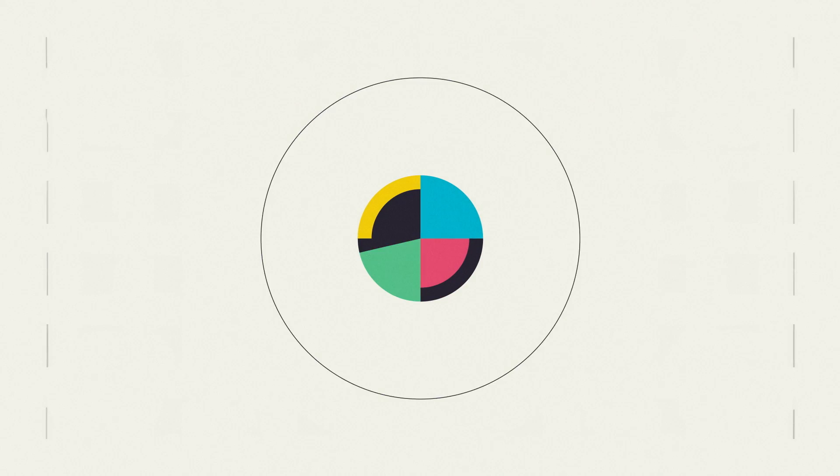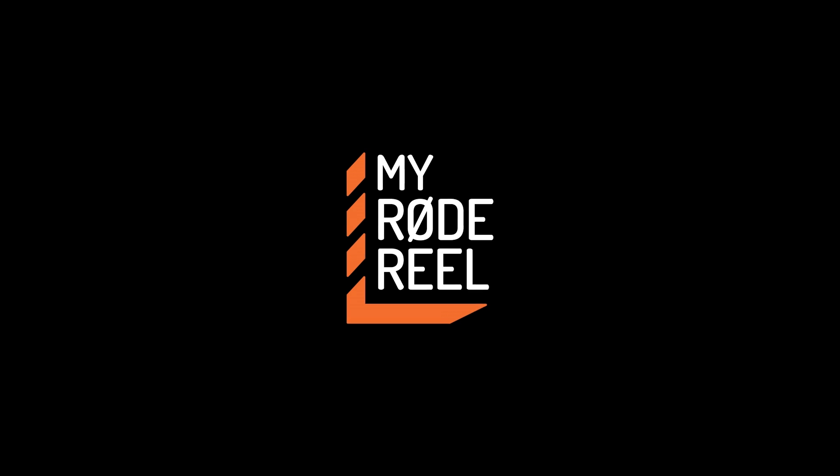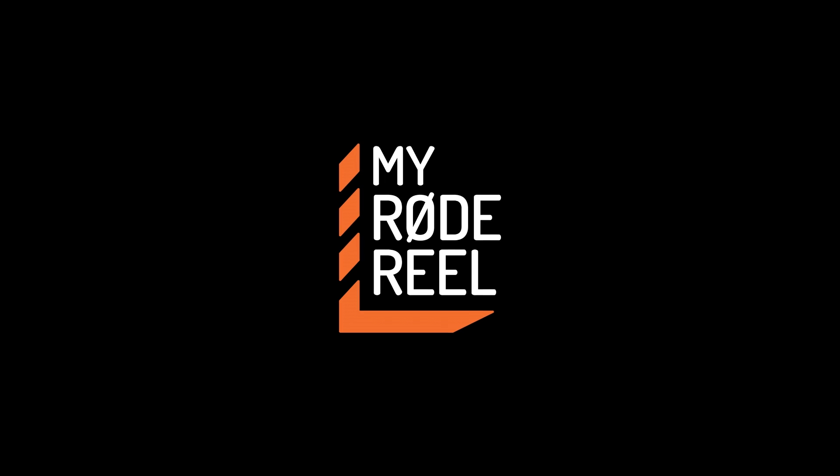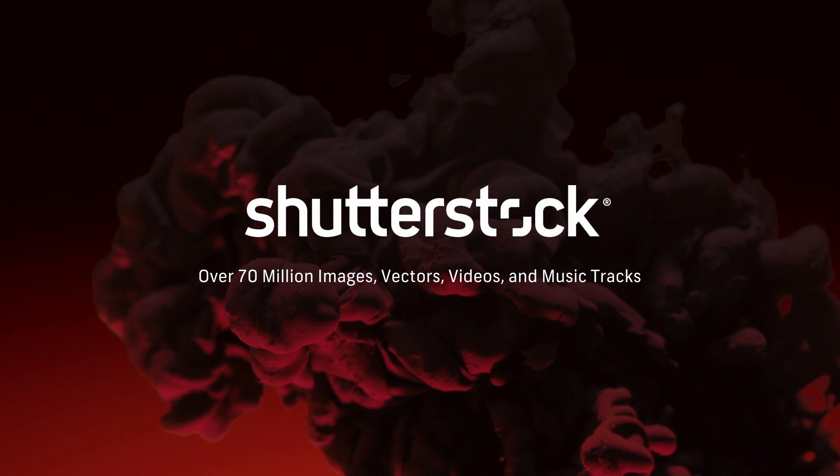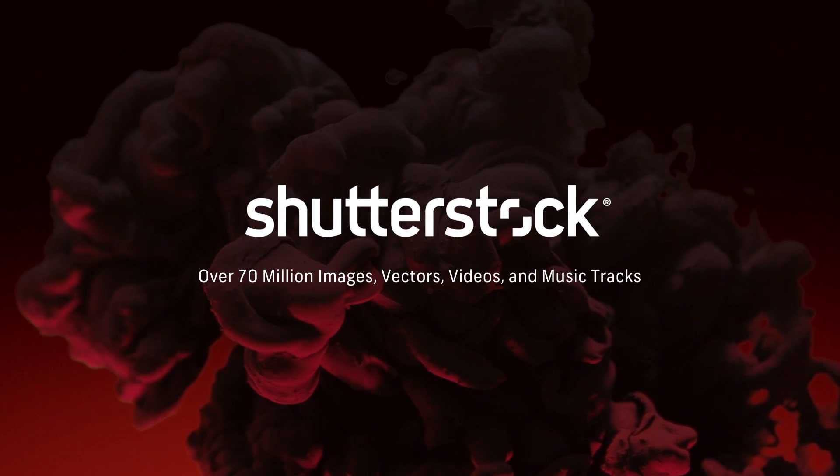No Film School's coverage of NAB is brought to you by My Road Reel, the world's largest short film competition. Shutterstock, your source for stunning HD and 4K footage plus high-quality music. And Blackmagic Design, amazing solutions for film, post-production, and television.